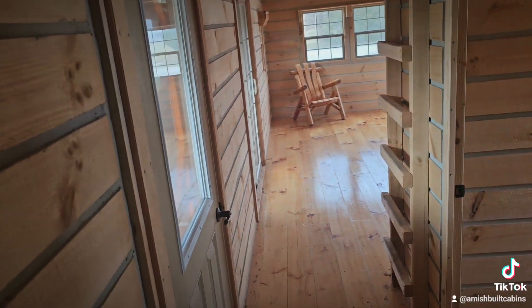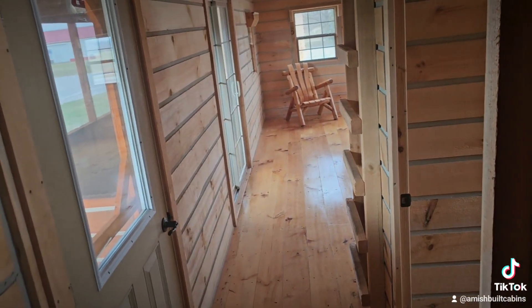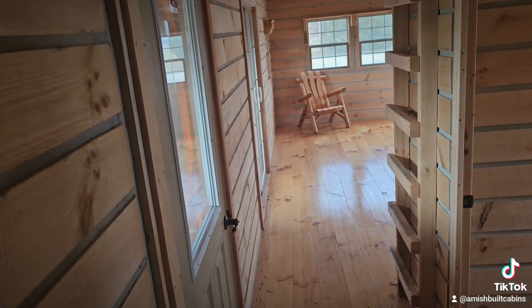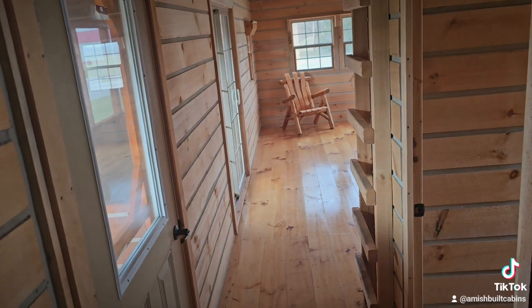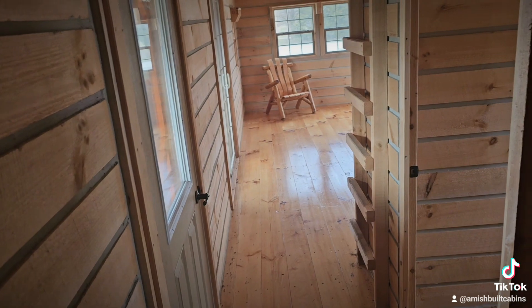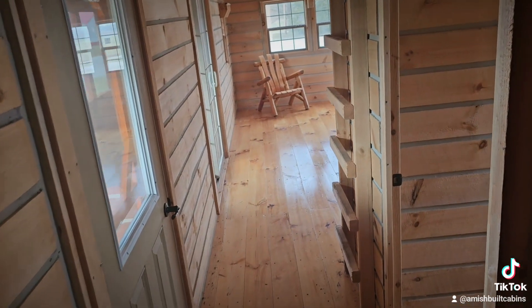I don't like to call these tiny homes — in my opinion a tiny home is like 200 to 300 square feet. This is 560 square feet, so this is what I consider a small but extremely livable and very comfortable long-term recreational or living cottage. It's beautiful.